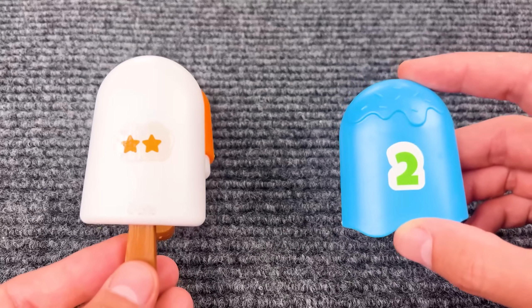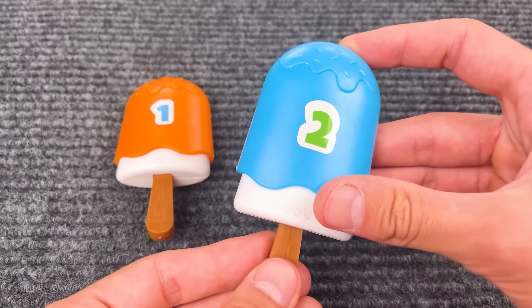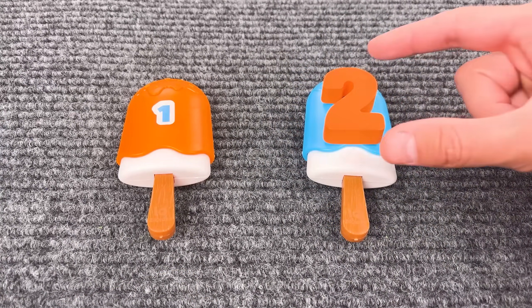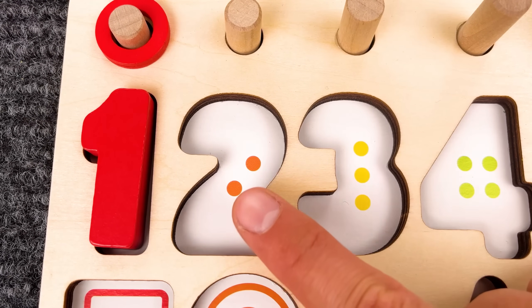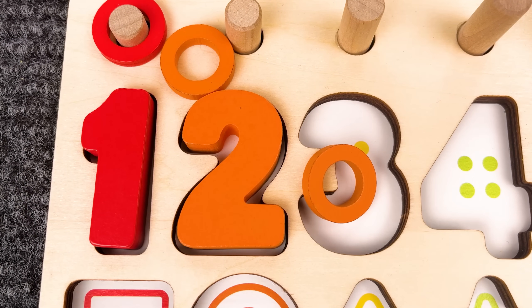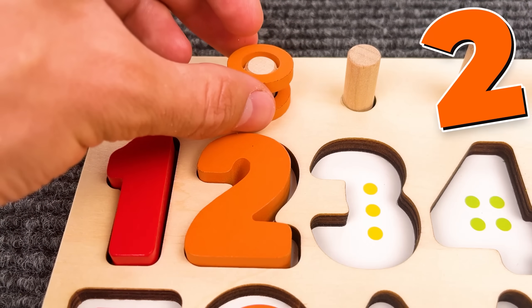And this popsicle has two stars! So let's put on number two! Awesome job! Number two! Now let's count the dots — one and two! And two rings — one, two!